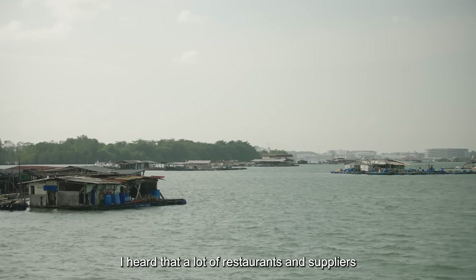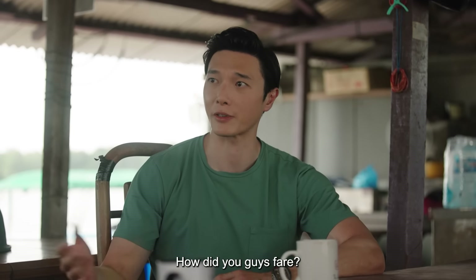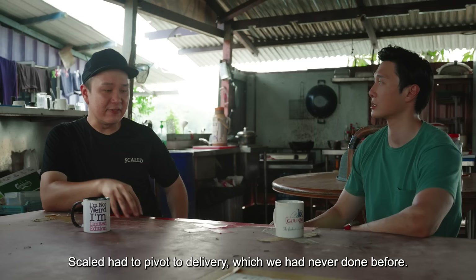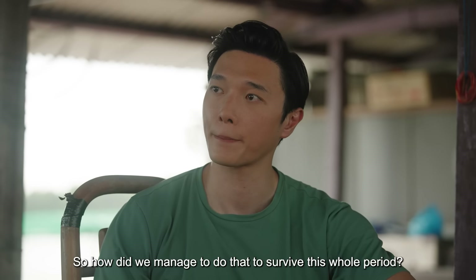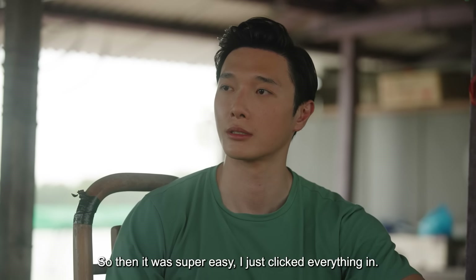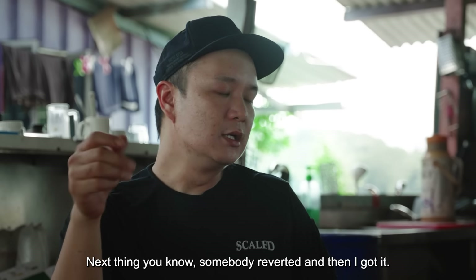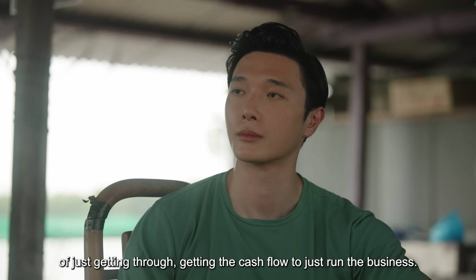I heard that a lot of restaurants and suppliers were quite badly affected during the pandemic. How did you guys fare? Same as everybody else, we got hit real bad, real quick. Scaled had to pivot to delivery, which we'd never done before. I was looking online and saw a post about a bridging loan from DBS. It was super easy — I just clicked everything in, somebody reverted, and I got it. That really tied us through quite a fair bit in the initial phases, just getting that cash flow to run the business.